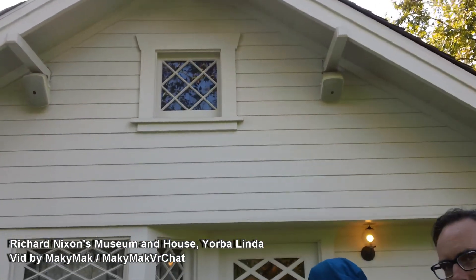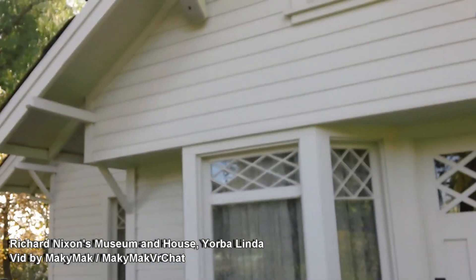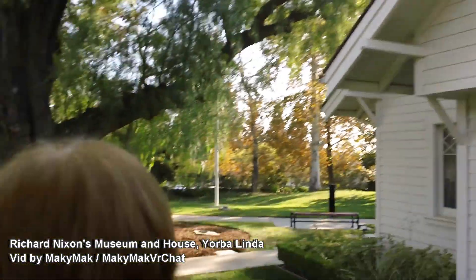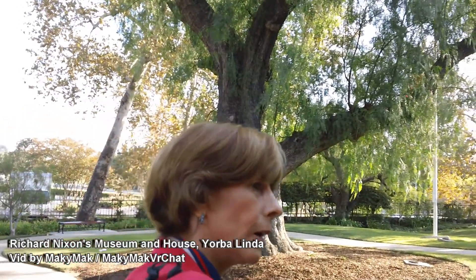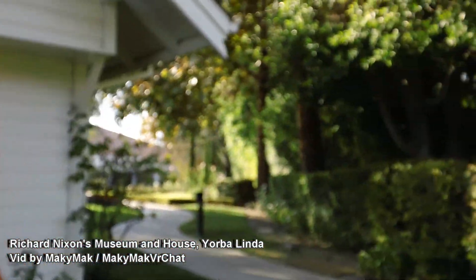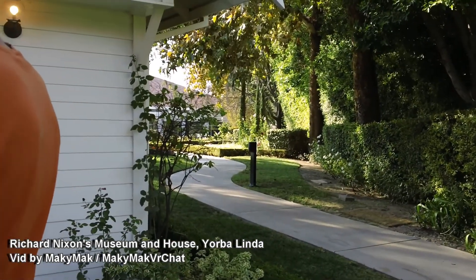Very cozy house! The only known landscaping that still exists from when the Nixon family lived here is the pepper tree Frank planted in 1912. Just around the corner of the house, there's a small shrub that was known to be here during the ten years the Nixon family lived here, and that may have been planted by hand.